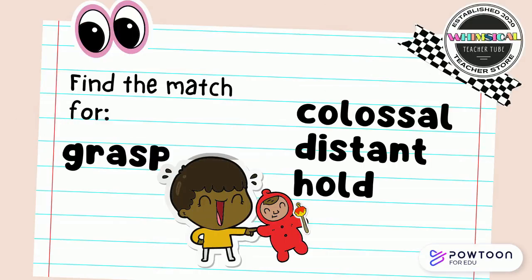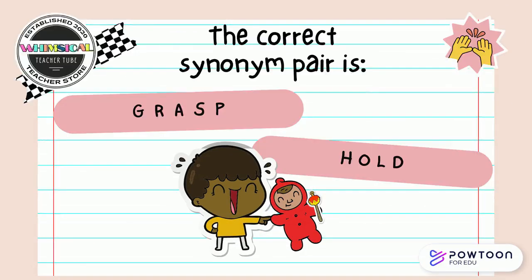Find the match for grasp. Is it colossal, distant, or hold? Point to the correct answer on the screen. The correct synonym pair is grasp and hold.